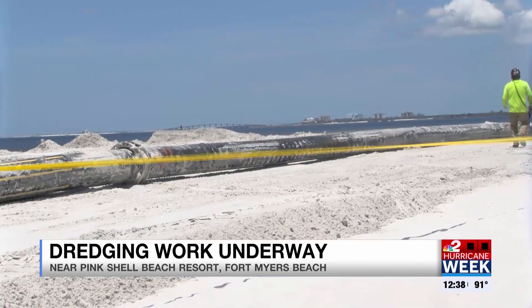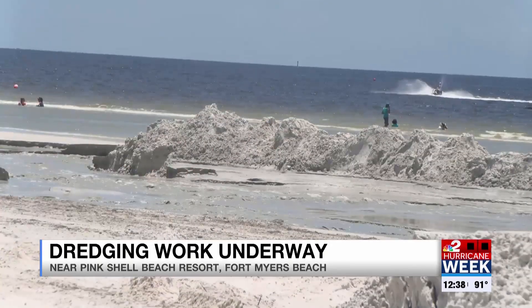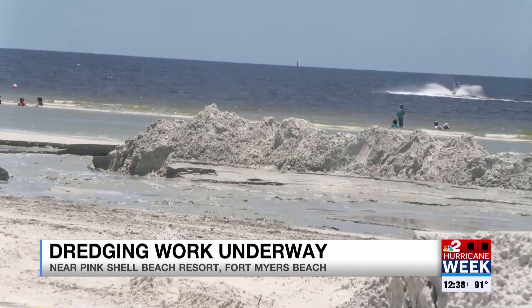The project officially began on Saturday. The goal is to make the beach stronger against storms and to help improve critical habitats for wildlife there.